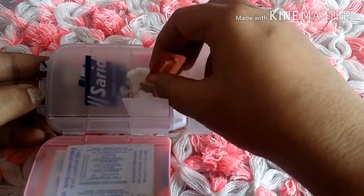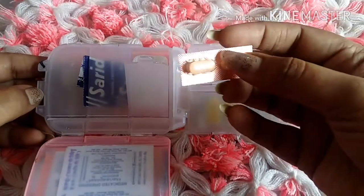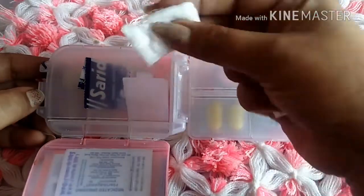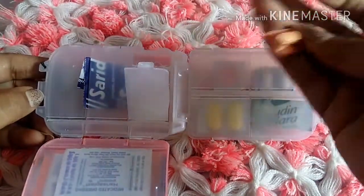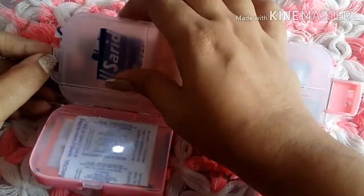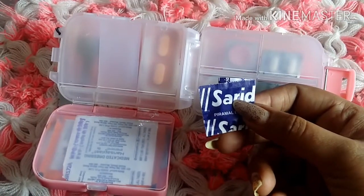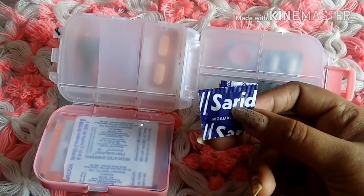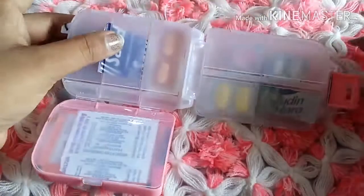In this compartment I carry Ultraset for body pains, which is really helpful for any kind of pain. I also carry this medical cloth, which is really useful when we have a cut where a regular bandage isn't helping. And since I get headaches every single day, I try to manage them externally with a roll-on, but for heavy headaches I use Saridon.